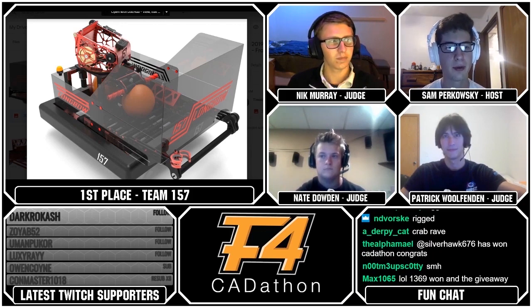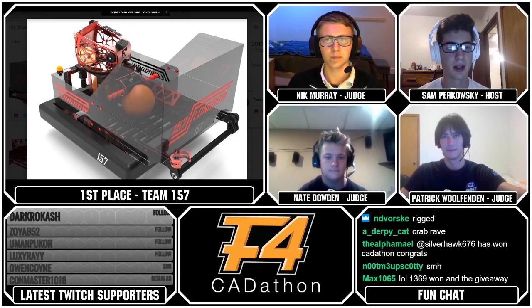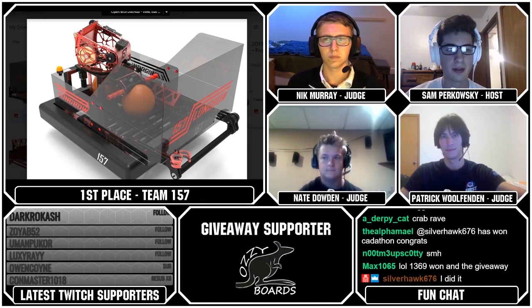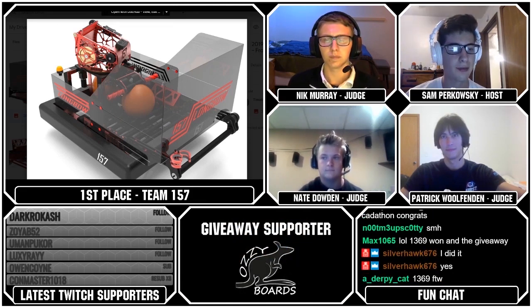Thank you to everyone who has watched — this was another massive turnout, and we can't wait to be back in the winter for another one. Really thank you to all of our judges for the time and dedication. If you want more First Robotics in your life, make sure you hit that follow or subscribe button to Fun on both Twitch and YouTube.